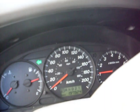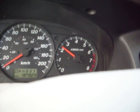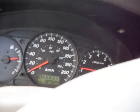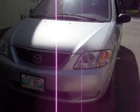Powered mirrors, air, cruise, tilt. Deluxe model. Yeah, that's about it. Alright, that's our 2000 Mazda MPV EX.